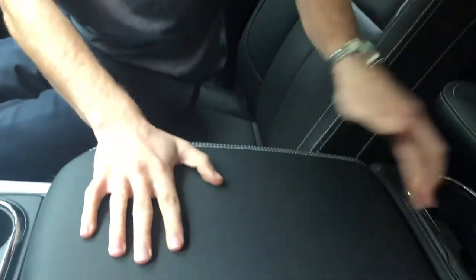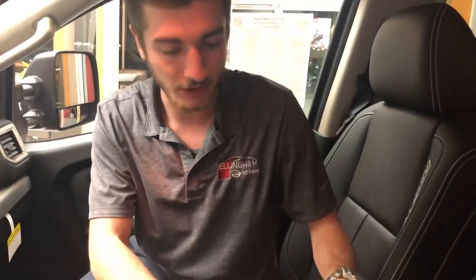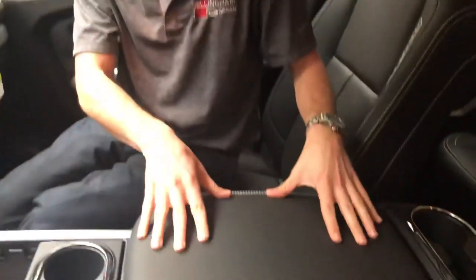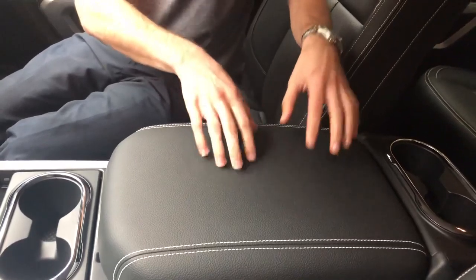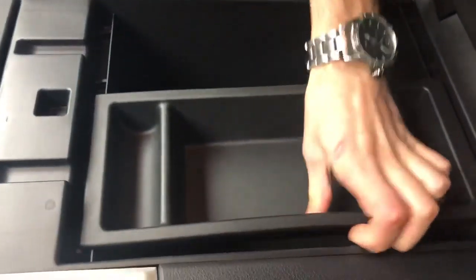Look at how huge the center console is — two more cup holders, so you can have like four drinks just up front. This thing is really big, so if you're out in the field and need to put your laptop down and write up an invoice, you can do it right here without messing around with your phone. Inside there's another removable storage component, and look at that — a 12-volt outlet. Maybe you need to charge your phone, plug in a charger for your power tools, or an air compressor if you're going camping. The possibilities are endless.